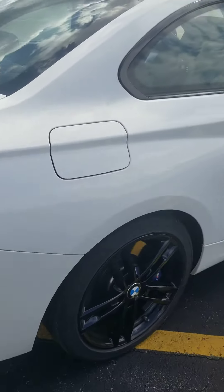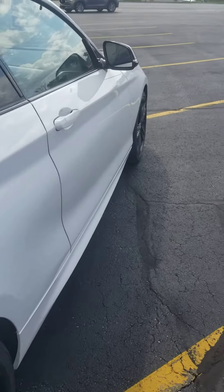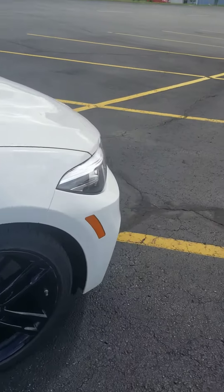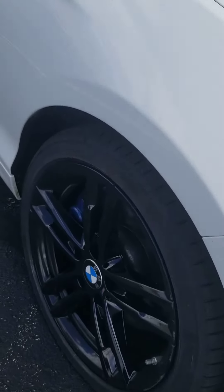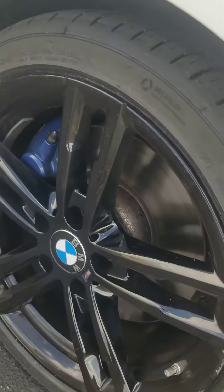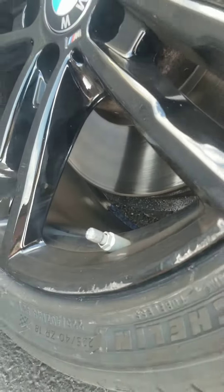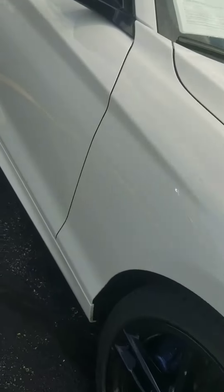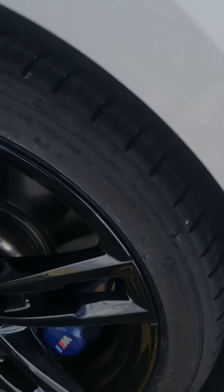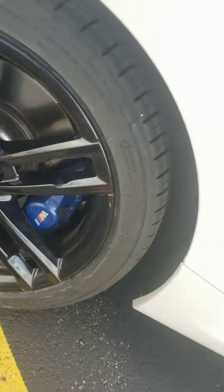Taking a look down the passenger side — and there is your front passenger side wheel. There is just a little bit of curb rash on this wheel here. The rear passenger wheel is in great shape, no marks there.